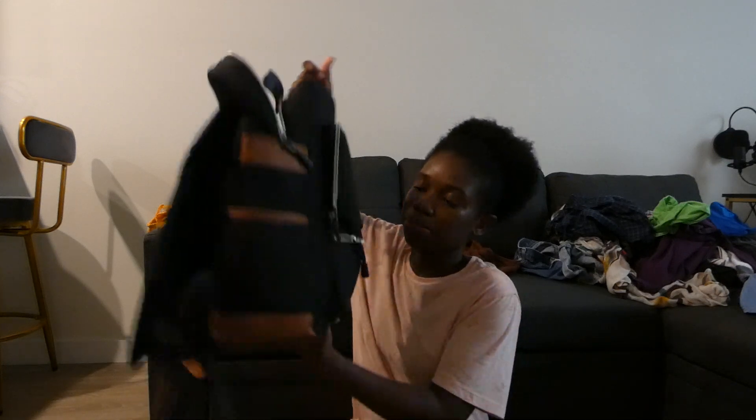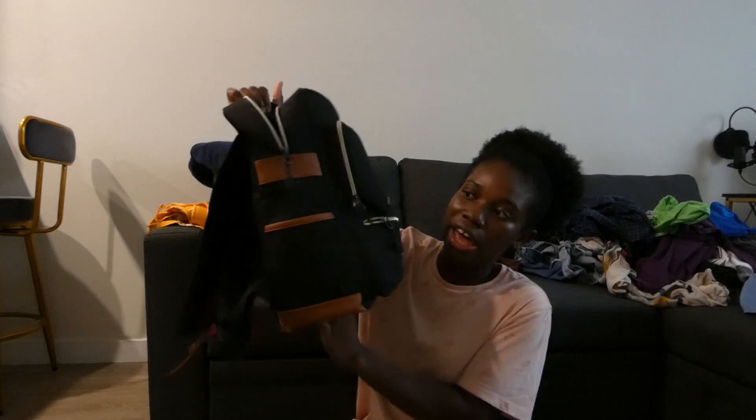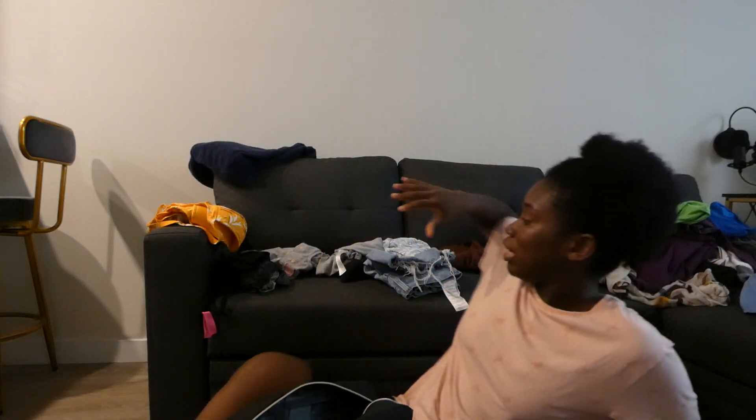With Spirit Airlines, if you are not paying for a checked bag, you're only allowed to bring a personal item. So this is my personal item bag - just a backpack. I'm going to see how I can fit all my stuff in here, plus my makeup, plus my shower stuff, all of it in here.